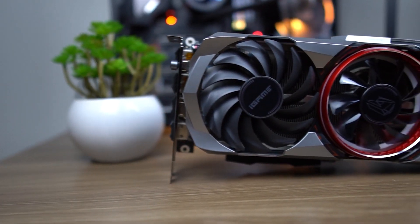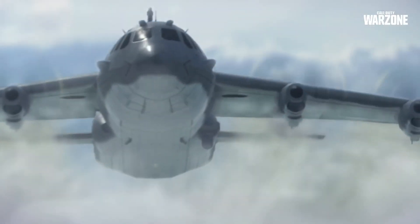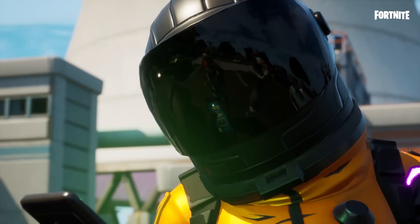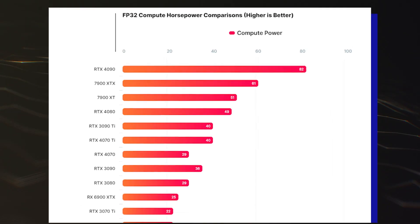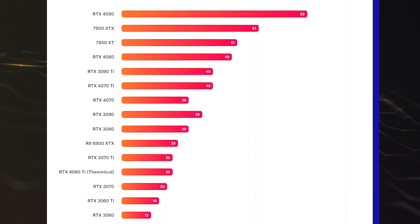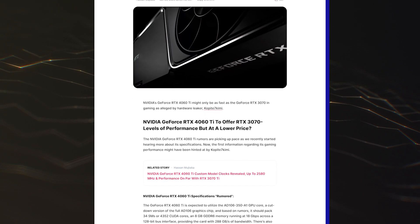Using the rumored reference boost frequency as a reference, the NVIDIA GeForce RTX 4060 Ti should offer around 22 teraflops of compute performance, with AIB models boosting it close to 24 teraflops. Based on the numbers on screen, it looks like the NVIDIA GeForce RTX 4060 Ti graphics card is going to end up similar to the GeForce RTX 3070 Ti in performance.